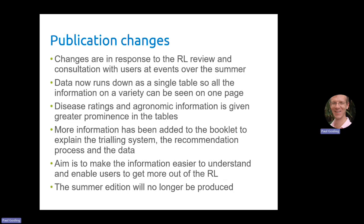We've also changed the order of the information on the table so disease ratings and agronomic information is keeping greater prominence, moved to the top, because you told us that those were the things that you looked at first when choosing a variety.